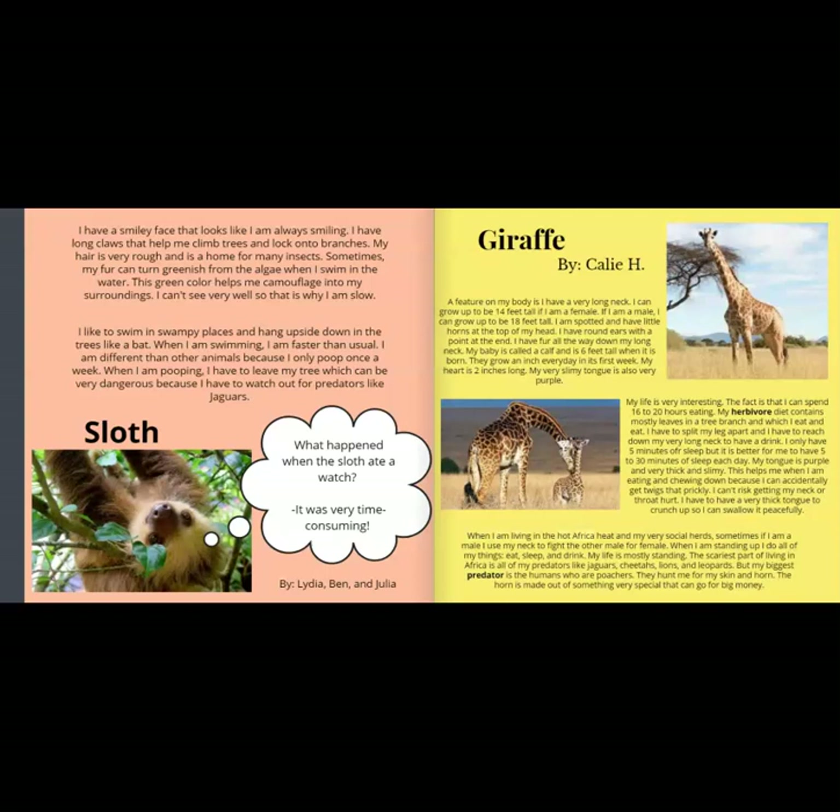When living in the hot African heat, sometimes if I am a male, I use my neck to fight other males for a female. When I am standing up, I do all of my things — eat, sleep, and drink. My life is mostly standing. The scariest part of living in Africa is all of my predators like jaguars, cheetahs, lions, and leopards. But my biggest predator is humans who are poachers. They hunt me for my skin and horn. The horn is made out of something very special that can go for big money.